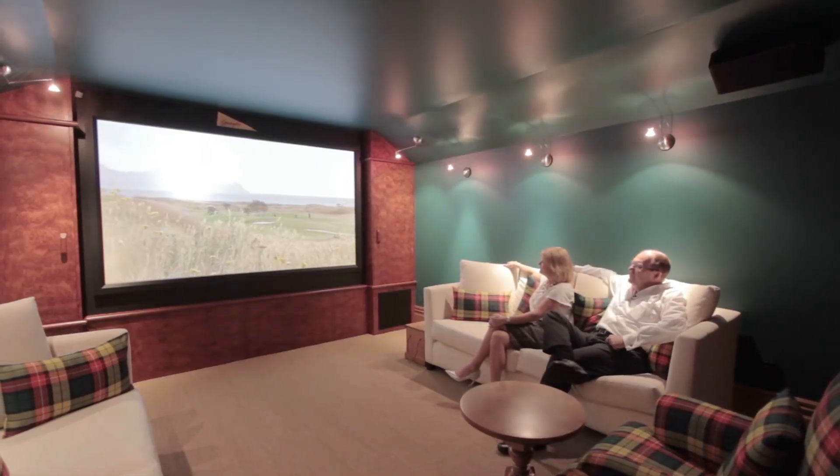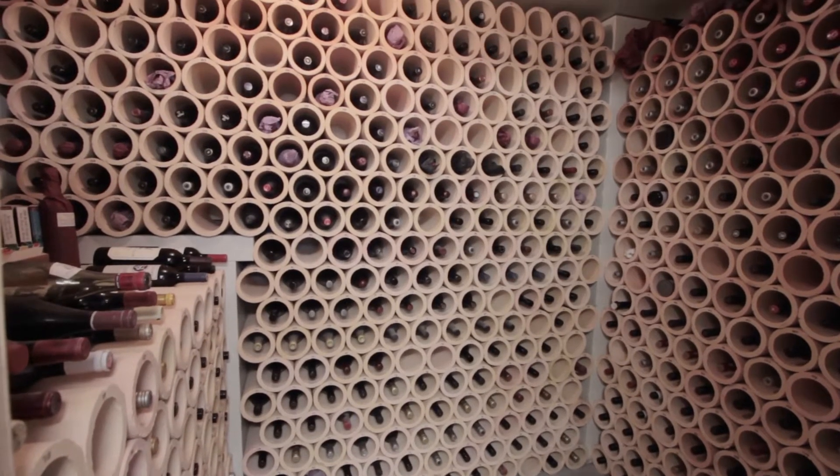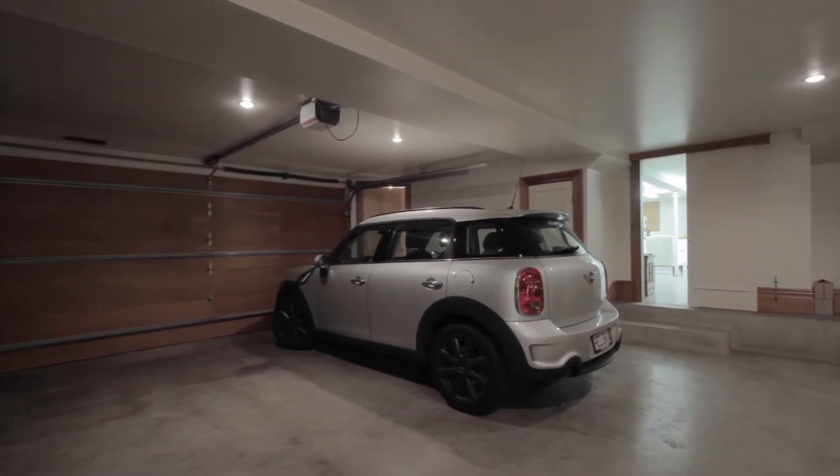The main house is one level and then downstairs you've got this fantastic media room, a wine cellar, triple car garaging. I know, finding internal access double garaging in a house like this is quite rare.